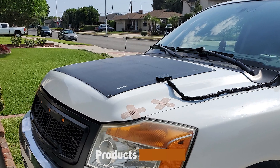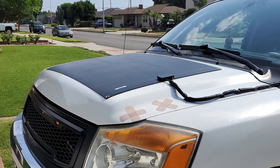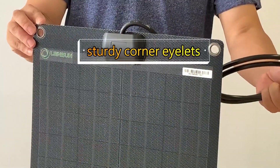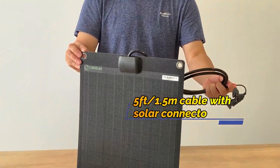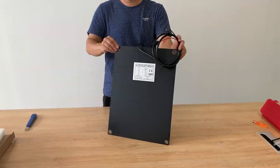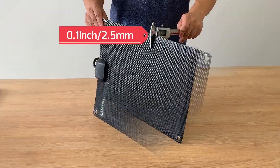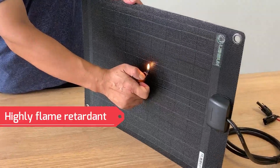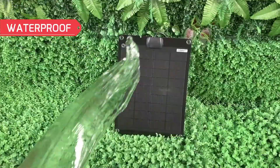Next at number four, we have the Lenson 20W 12V ETFE black flexible solar panel. These flexible solar panels by Lenson are made with greater monocrystalline solar cells — an advanced version of the usual mono cells — increasing the efficiency of solar energy absorption by up to 22%. This option is built with premium ETFE material, which is resistant to damage from harmful UV rays and corrosion, and also aids in light transmittance for better power output.